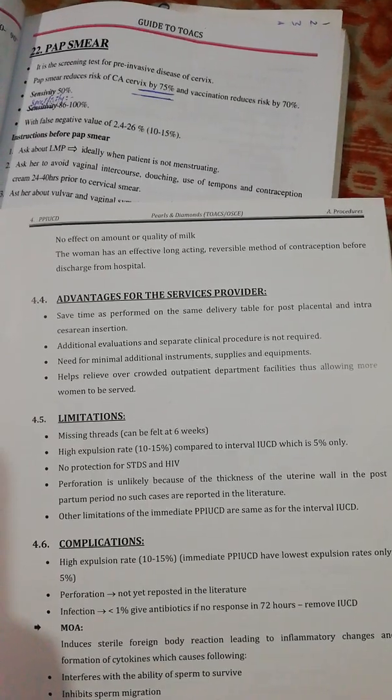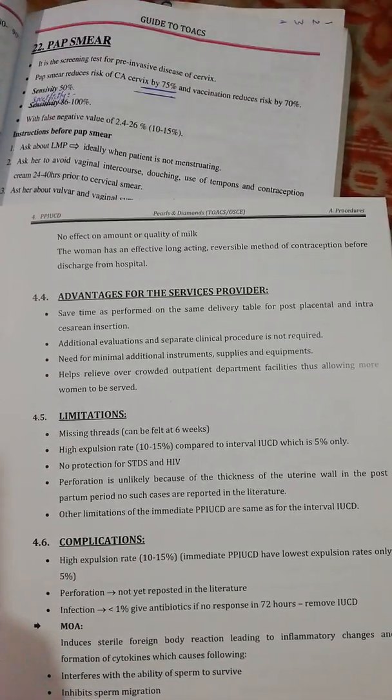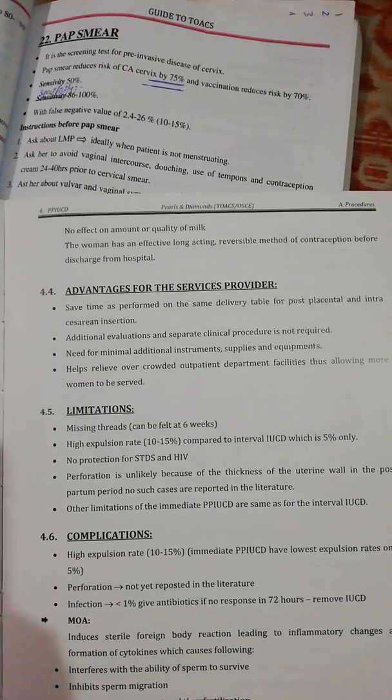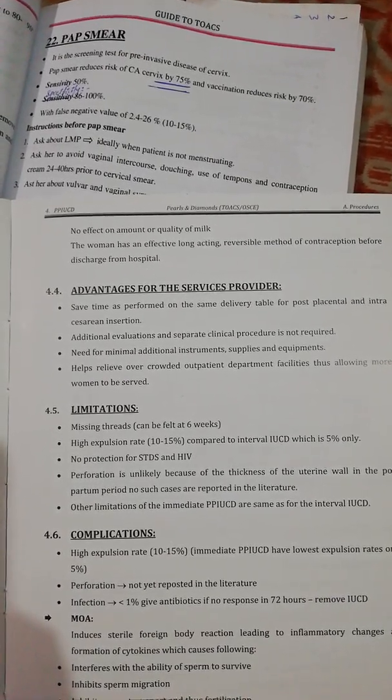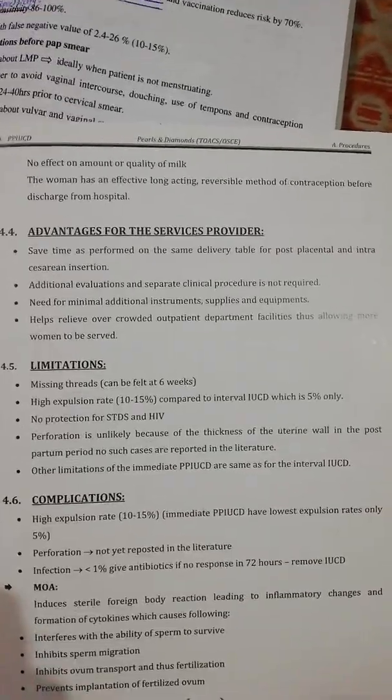Mechanism of action: the IUCD induces a sterile foreign body reaction; interferes with the ability of sperm to survive; inhibits sperm migration; inhibits ovum transport; and prevents implantation.